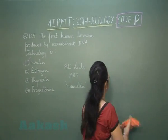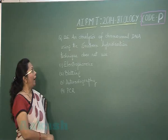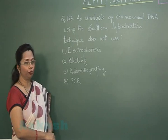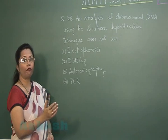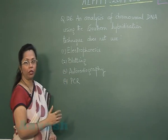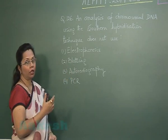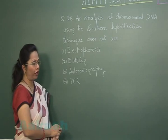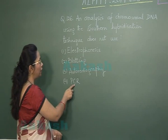Moving on to question number 126: analysis of chromosomal DNA using the Southern hybridization technique does not use which of the following? Electrophoresis is used to separate DNA fragments by applying an external electrical field. These fragments are then transferred to nitrocellulose paper — that is blotting. The DNA of interest is identified using probes linked with a radioisotope — that is autoradiography. So all three of these steps are used in Southern hybridization.